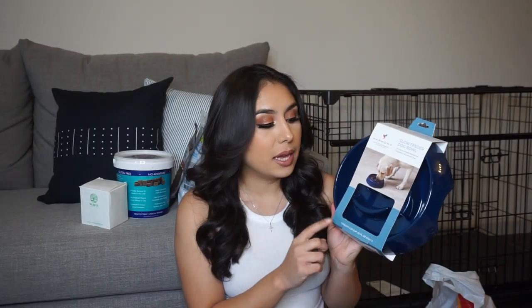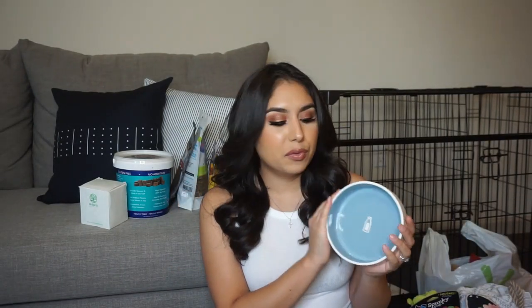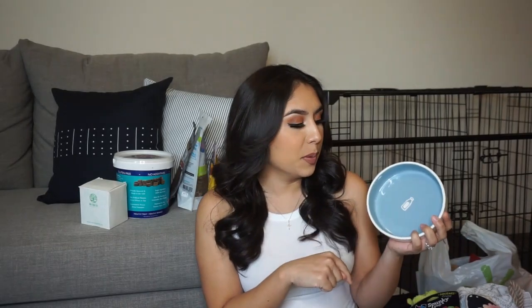We will be using a slow feeder bowl. This one is from the brand Harmony. We want to raw feed him, so we plan on freezing his food on here and really just challenging him to earn his food. We got this one from Petco — I believe this one was $20. I also ended up getting this little water bowl from Target. I think it's actually a cat bowl because it's really small.